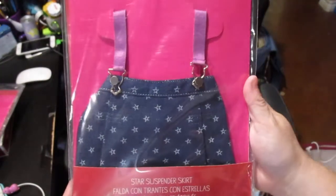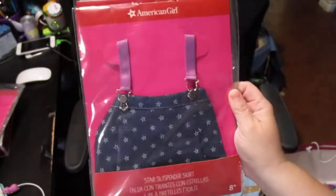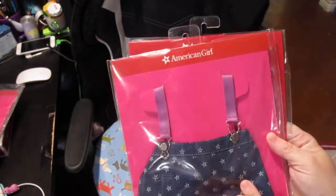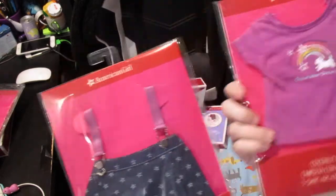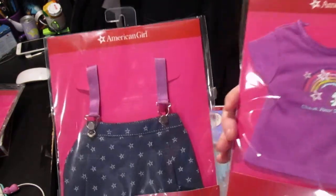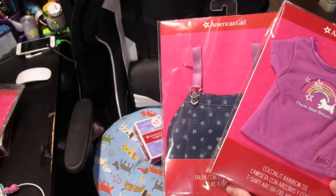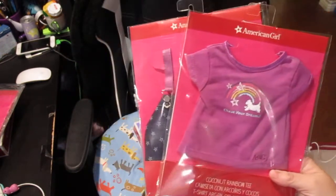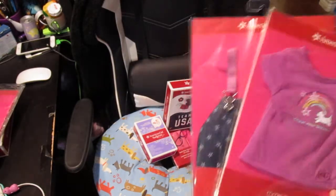I've seen the suspender skirt on the website but not in person, so I believe it might be a purchase-in-a-purchase exclusive. I'll probably be doing a changing video soon — I might put this on Keisha because it looks really cute with those glasses I got her, and put the gymnastics set on Lily instead. I'm not sure yet what I'm going to do.